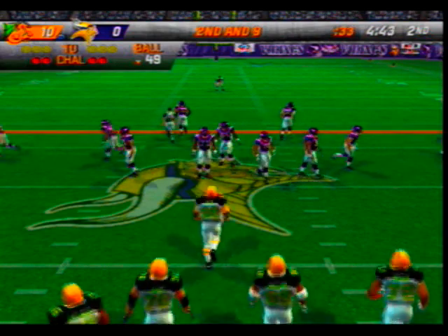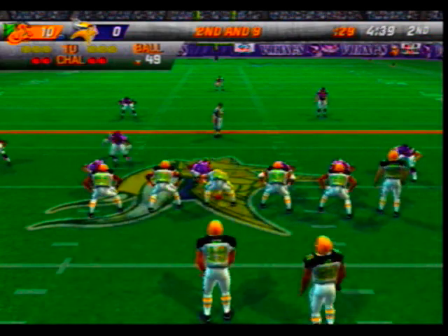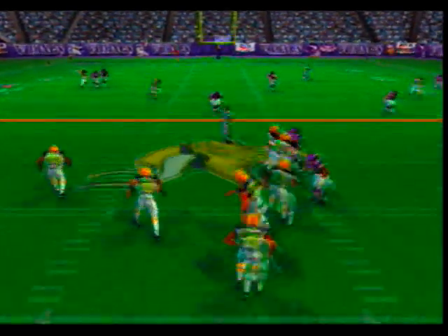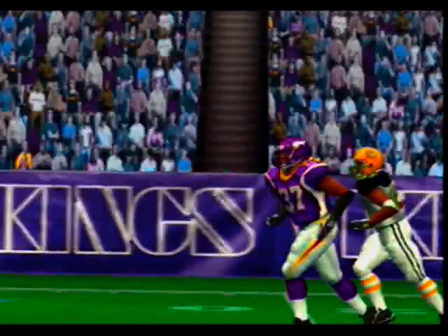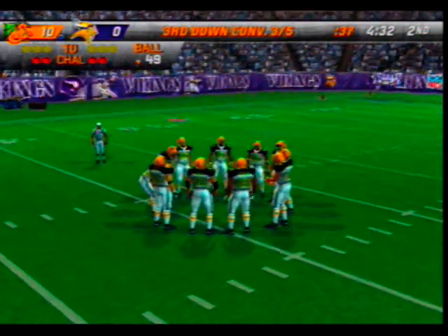Second down and nine to go on the 49-yard line. Smith starts out of the shotgun — deep throw, almost picked off. Sometimes in zone coverage a quarterback will throw to a spot where his receiver is supposed to be; that time the only one there was a defender who couldn't make the catch.